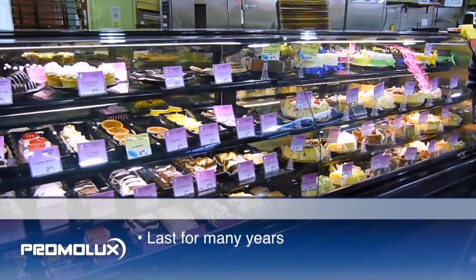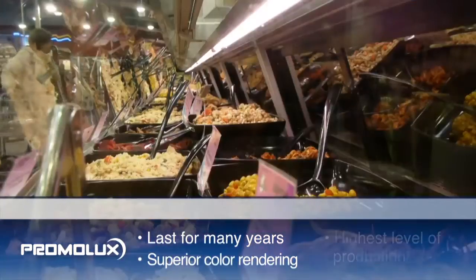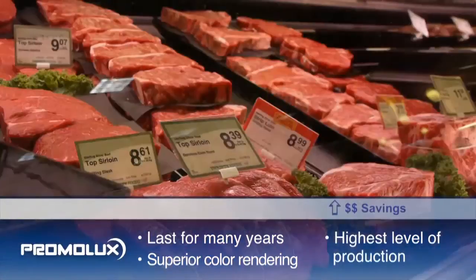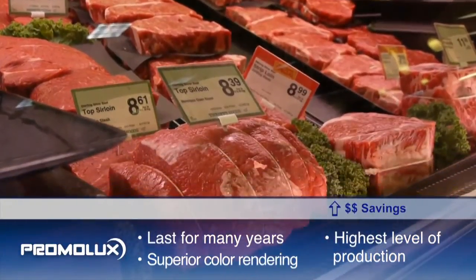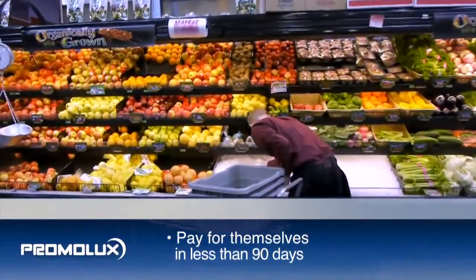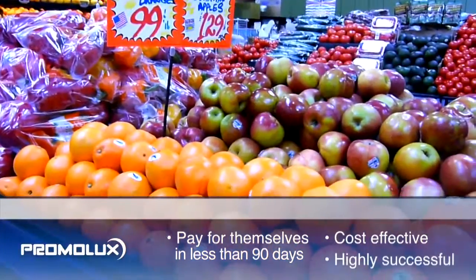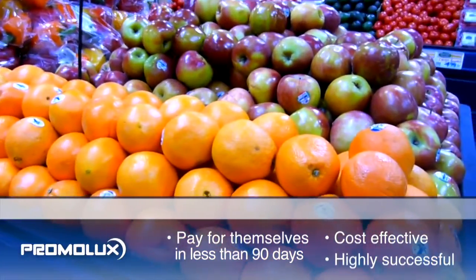Promo Luxe lights last for many years and provide superior color rendering, the highest level of protection, and greatest dollar savings of any light on the market. Promo Luxe lights pay for themselves in less than 90 days, providing retailers with a cost-effective and highly successful way to improve the profitability of any department.